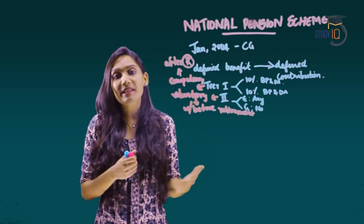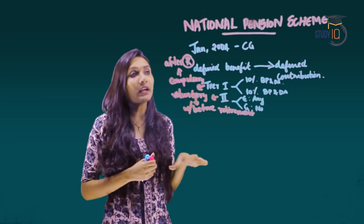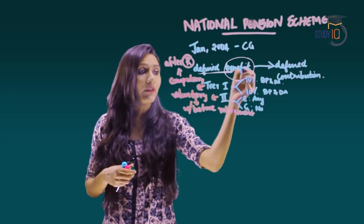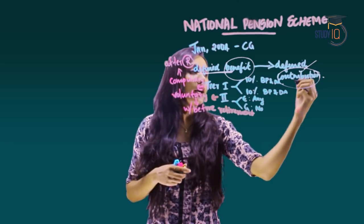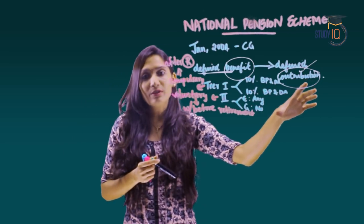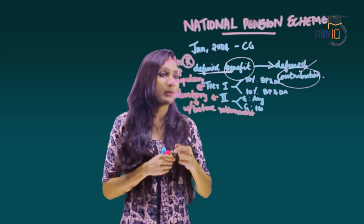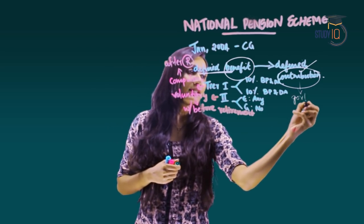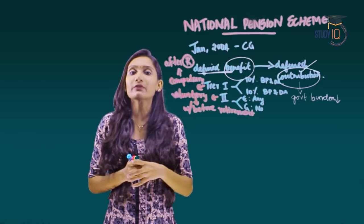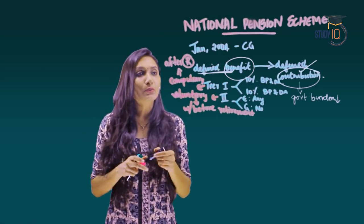Why was the National Pension Scheme introduced? The aim of the government was to bring in a fiscal reform to reduce the burden on the government. Under the earlier defined benefit scheme the government bore the full cost, but under the new defined contribution system the employee also contributes, thereby reducing the government's burden.